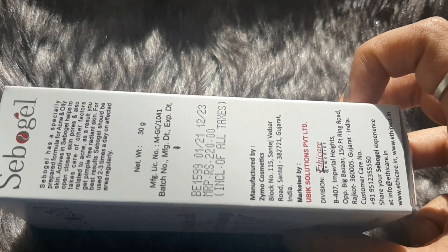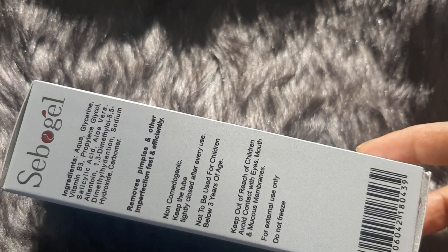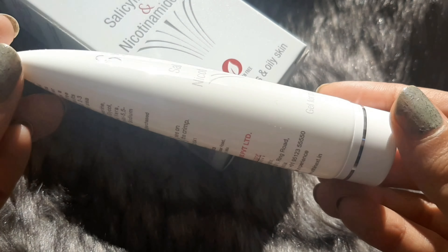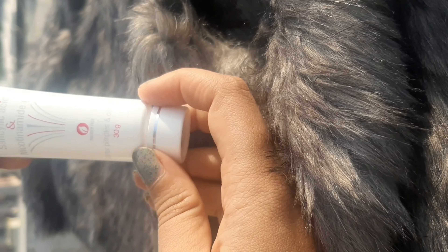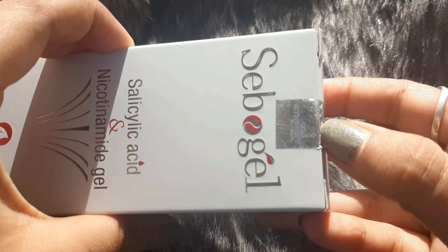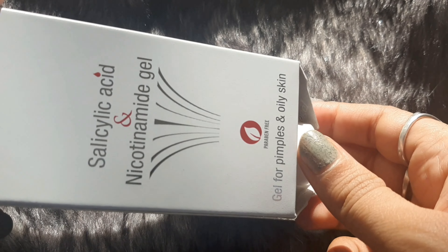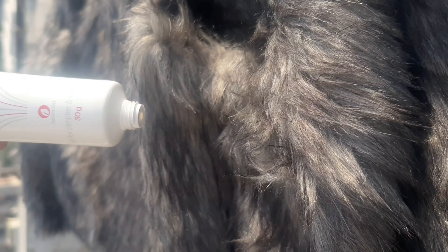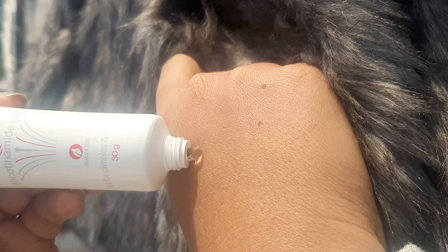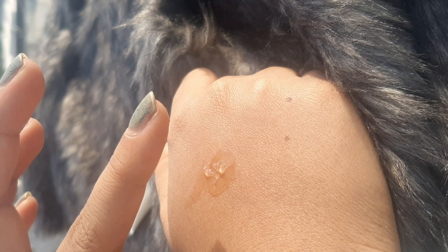The product comes in a white cardboard box packaging with all the information written on it. The actual product comes in a white squeezable plastic tube with a white screw-top lid. Both the outer packaging and the mouth of the tube come sealed, so you're assured it's a new product. The packaging is quite light and compact, perfect for traveling. The gel is clear with no scent.